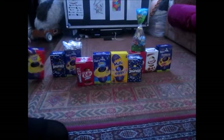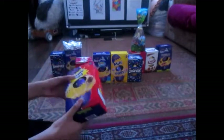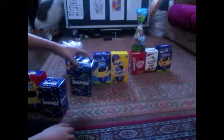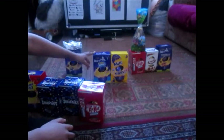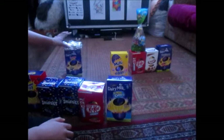So for the eggs, I have this Creme Egg. I have a Smarties egg — I have two Smarties eggs actually. I have a KitKat, I have two KitKats. One I already opened because I was desperate. And an Oreo milk chocolate one.